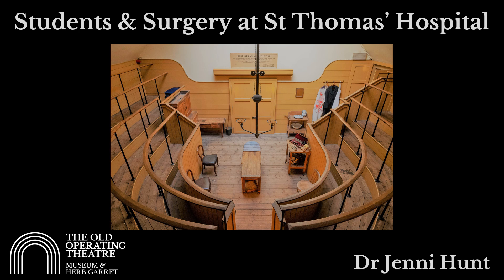I'm Jenny Hunt and I'm speaking to you today from the Old Operating Theatre Museum and Herb Garrett. Today we are going to be talking about students and surgery at the Old St Thomas's Hospital.